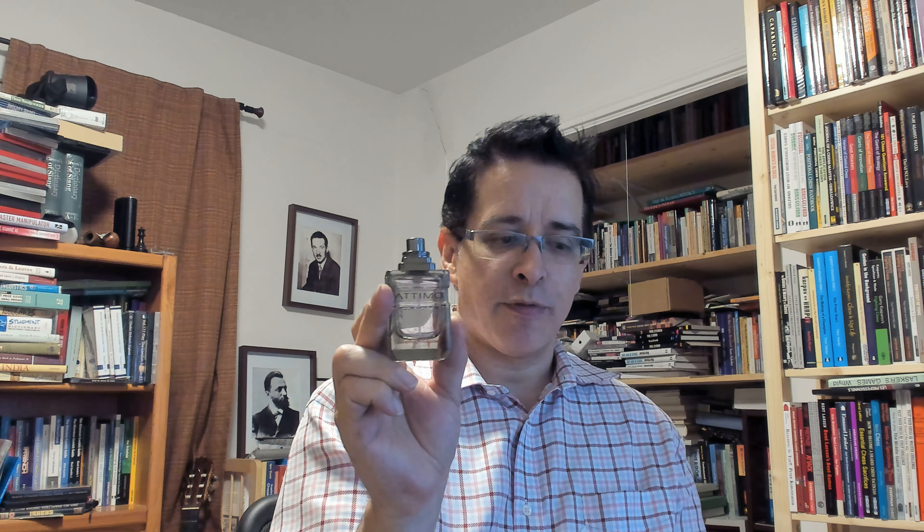If you were with me in my most previous episode, we took a look at Attimo Pour Homme Black Musk by Salvatore Ferragamo, which I believe dropped in 2012 or 2011. This is the original of which the Black Musk is considered a flanker.